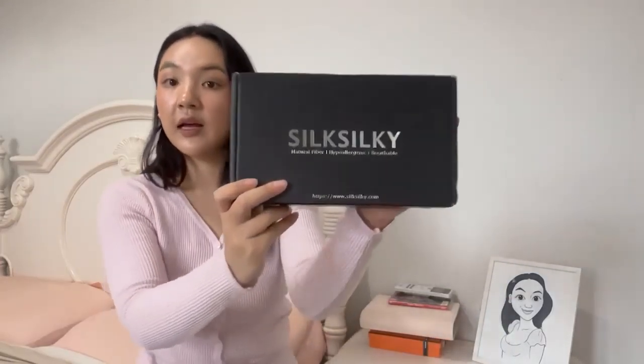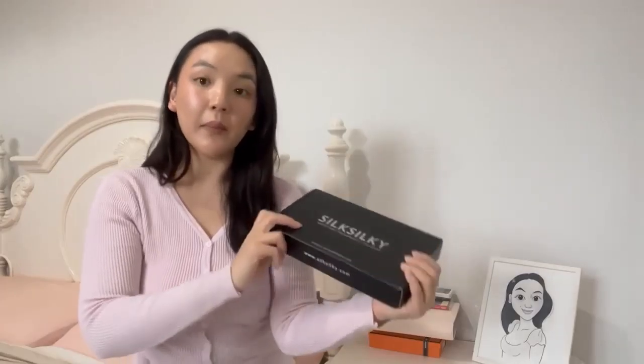Hi everybody, welcome back to a new unboxing! Today's video is about a new delivery I just received from a brand called Silky Silk. Everything on their website is 100% silk and wrinkle-free. If you have sensitive skin like me, it's also allergen-free and very soft on the skin. I'll leave a link in the description bar below for all the best picks and bestsellers, and you can use my code VIVIE10 to get 10% off your whole order.